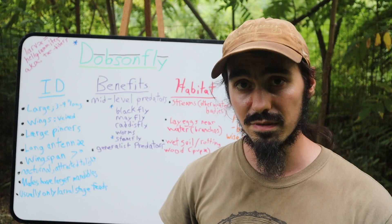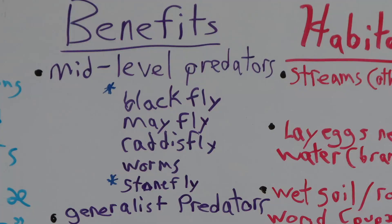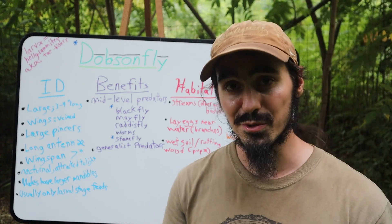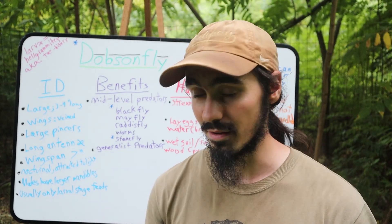The larva of the dobsonfly will go after the larva of the black fly. It will also go after the larva of the mayfly, the caddisfly, certain types of worms as well, and the stonefly. The stonefly is worth noting because it can also be a good indicator of high water quality and good environmental health.